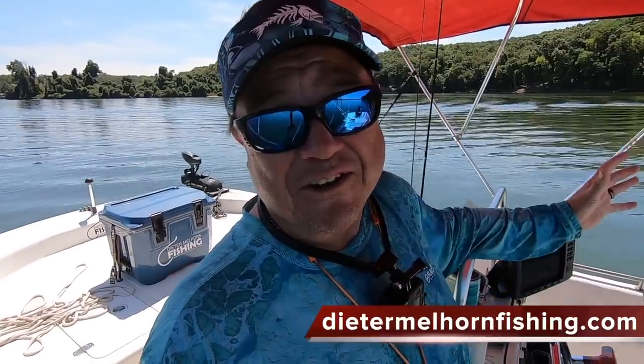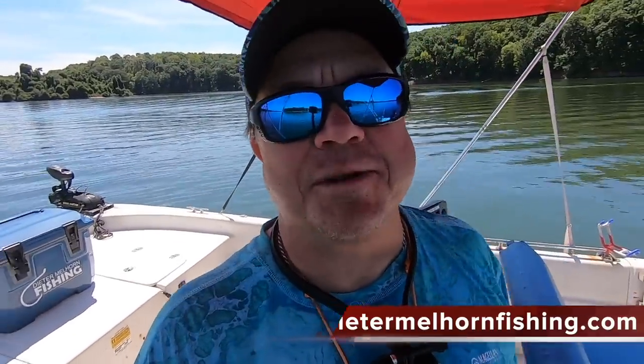What's up guys? Dieter Melhorn out on the water doing a little catfish research. But before we can do any research, we got to get some baits in the water and some catfish in the boat.